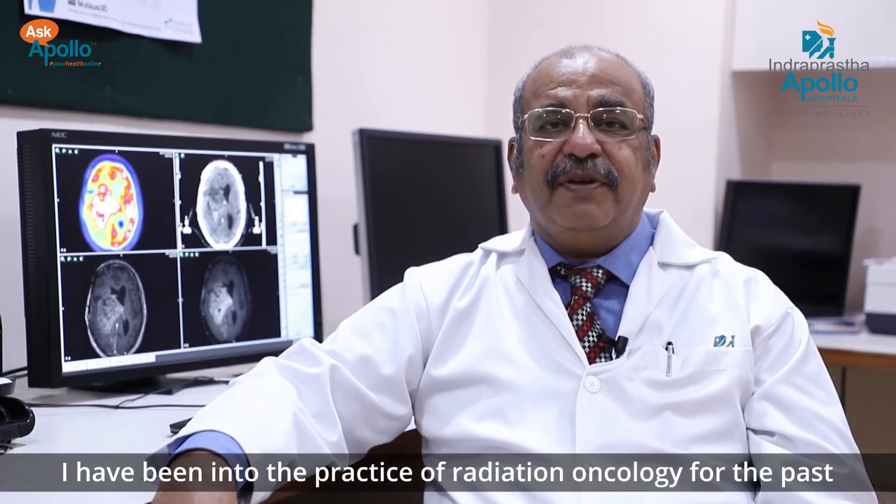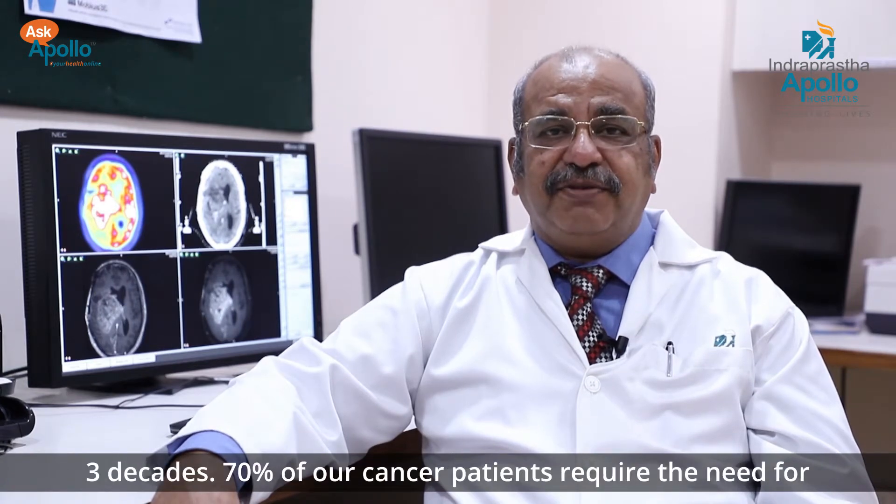Hello, my name is Dr. Jadhav. I am a Senior Consultant Radiation Oncologist at Indraprastha Apollo Hospital, Delhi. I have been in the practice of radiation oncology for the past three decades.